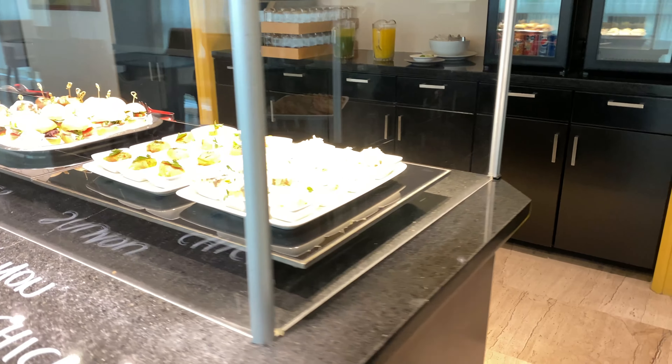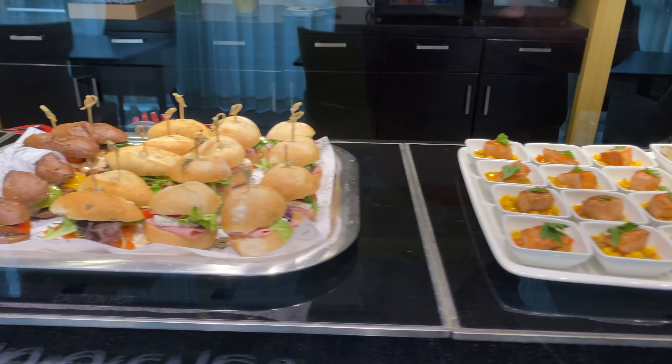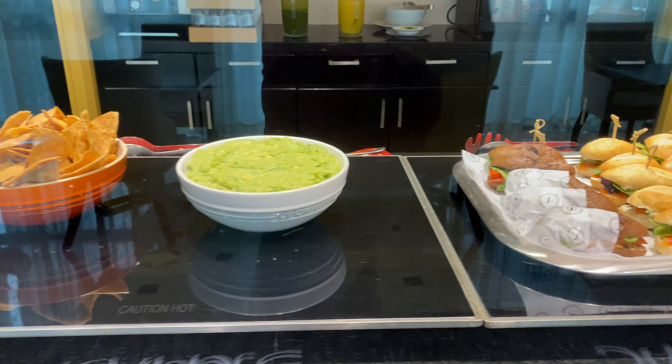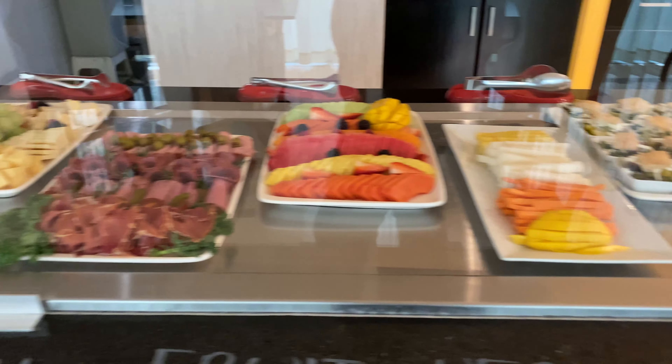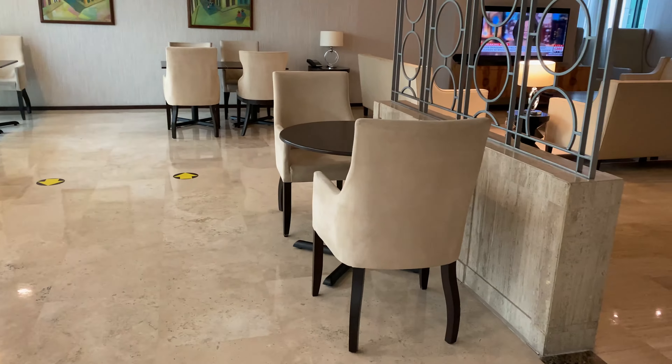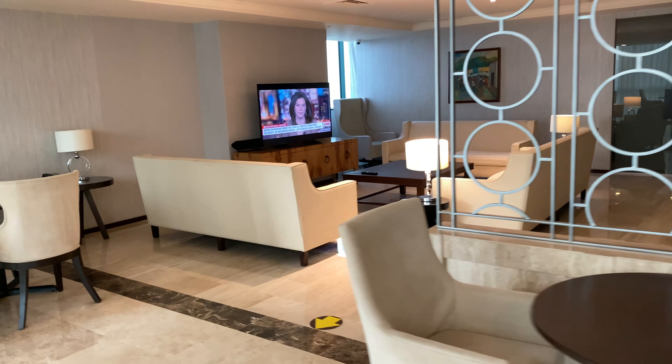Here are some of the foods on offer. You've got some salty and sweet snacks, desserts, some cookies, and finger foods. You had some pasta, some salmon, some different types of sandwiches, guacamole chips, and some more sandwiches. You've got some vegetables, fruits, cheeses, and meats.